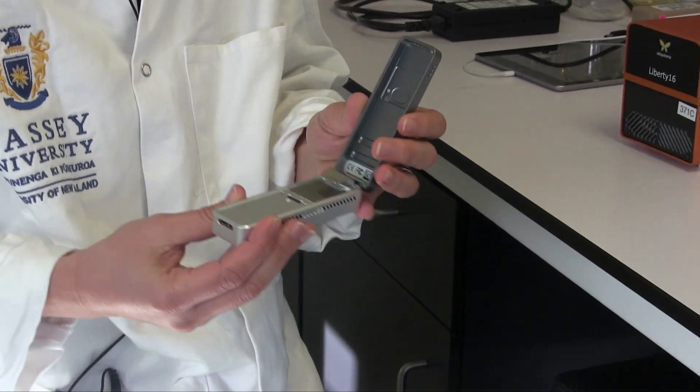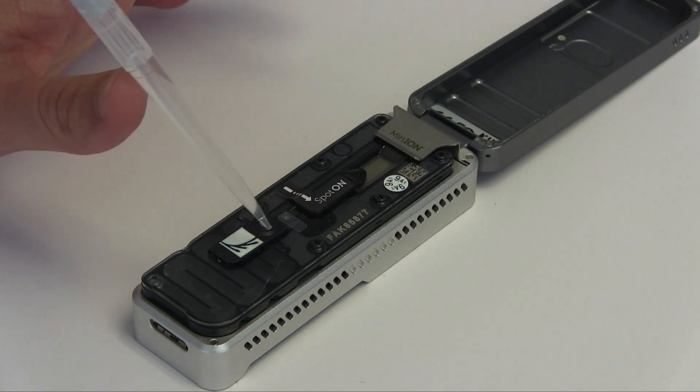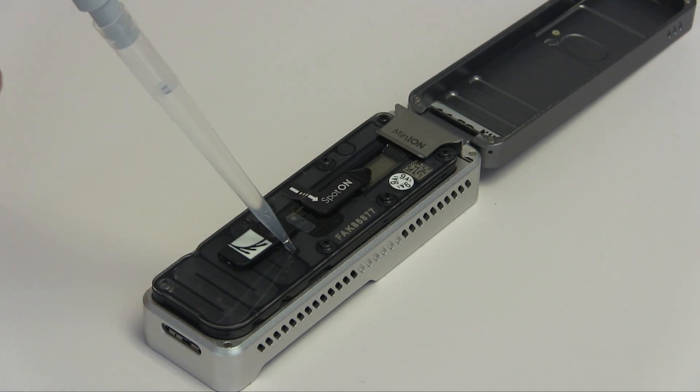One of the things that we've recently had a lot of success with is sequencing the virus that causes COVID-19. We use a handheld DNA sequencer to do this. We've developed a new method that is cheaper, faster, and more robust for sequencing the virus, and we've had a lot of people from around the world who are now using our method.